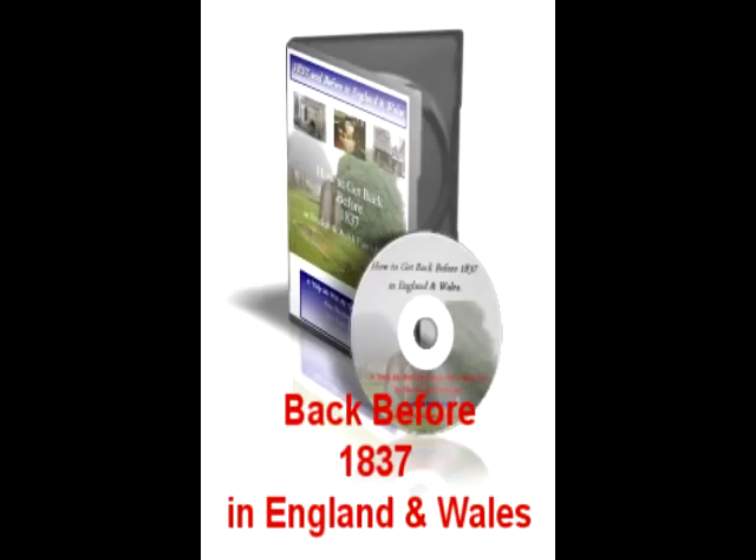I wanted to ensure that all you'd have to do is load the disc in your CD tray, and the disc would play automatically without any fuss. And that's what you get with my CD. I also wanted to ensure that it shouldn't cost you an arm and a leg to learn my family historian tips and techniques, and that if you had any questions, I'd be there to support you. Again, I think I've got that covered as well.